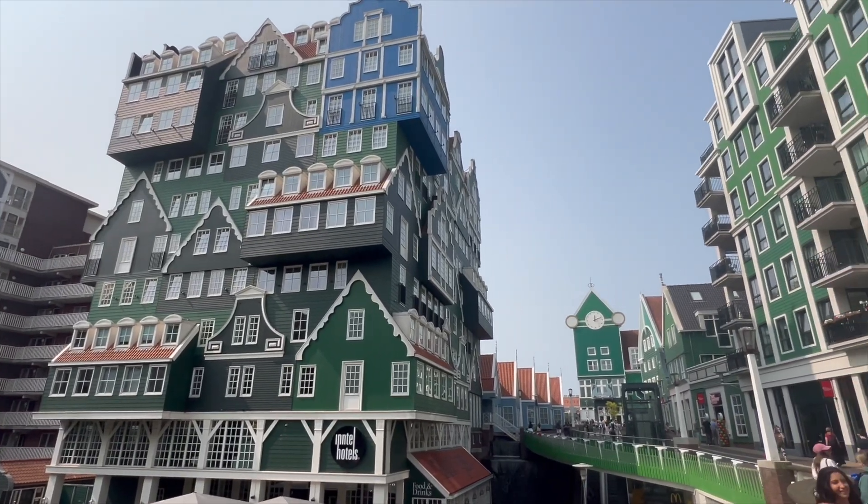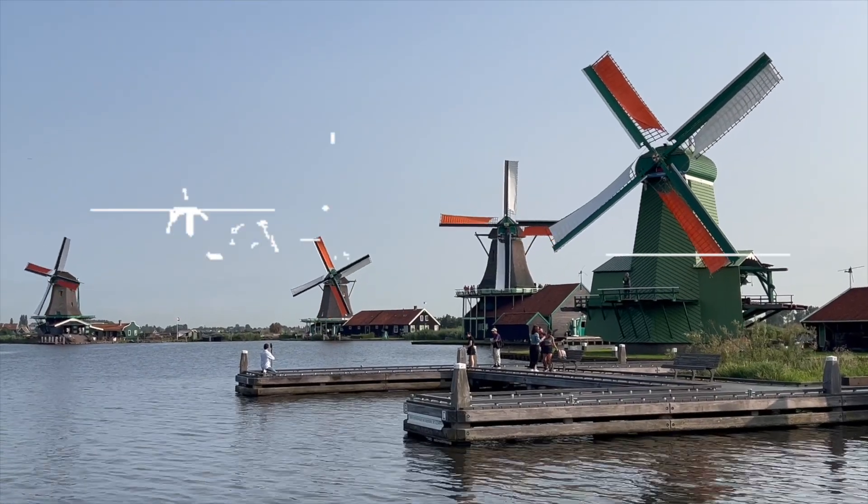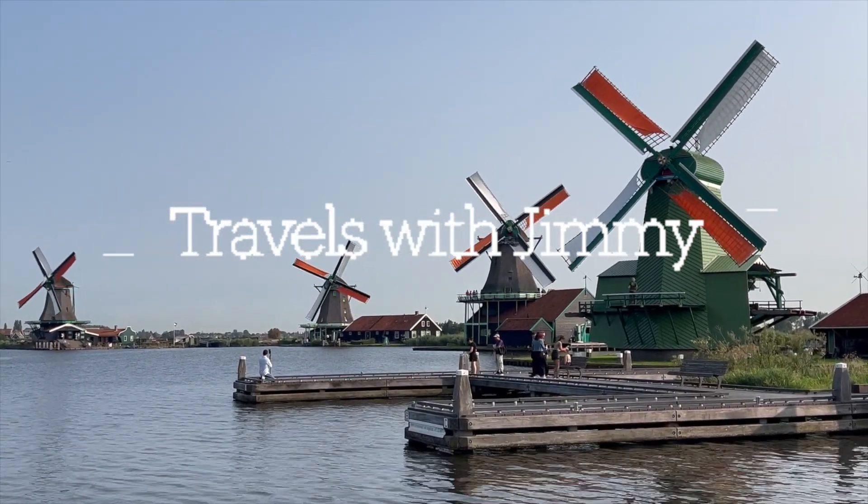It looks like a Bavarian village on acid. Good morning. Up early to catch a shuttle to the train station at the airport. Our next destination is Zaanse Schans.